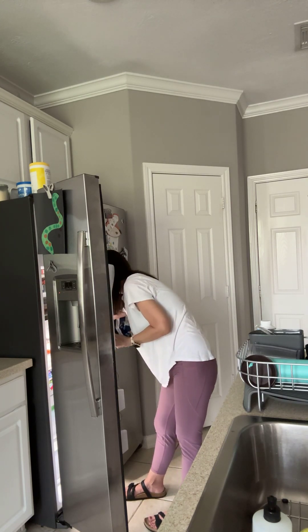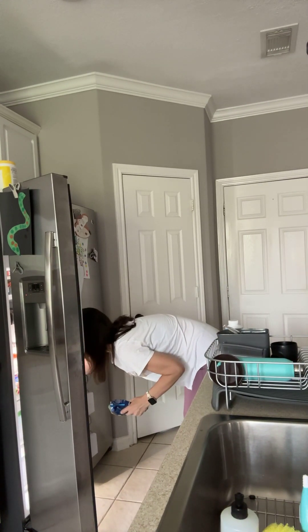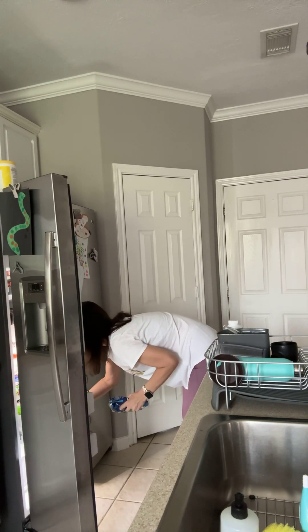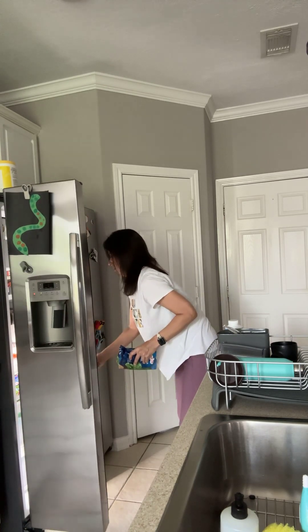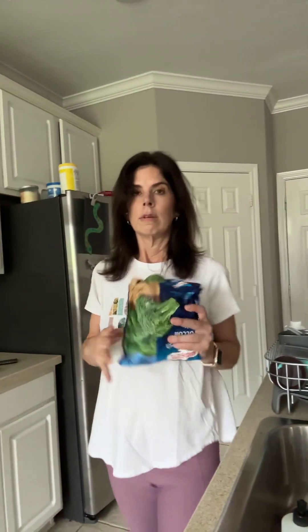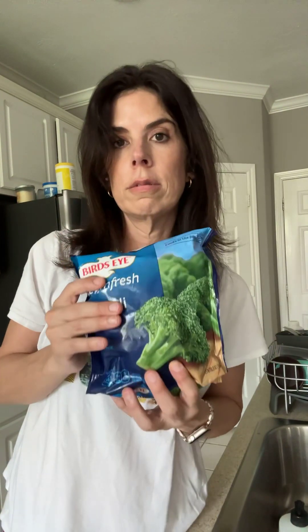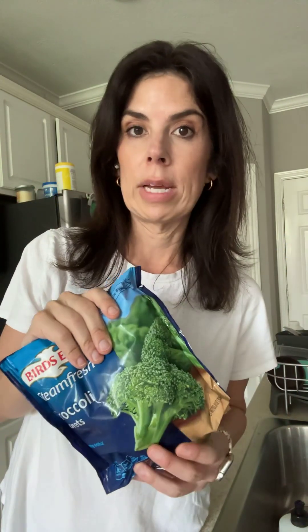I'm gonna do broccoli, I think. Steamed vegetables are probably the main way that I use vegetables. I do more raw fruits than raw vegetables because steaming is so easy.